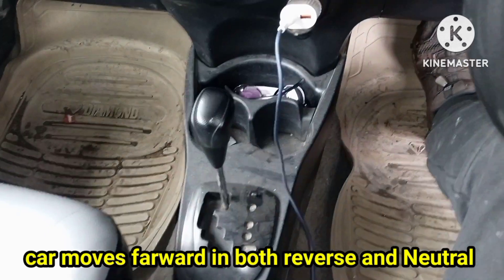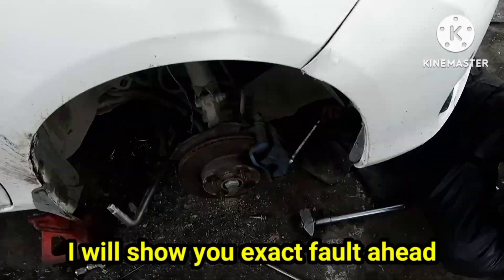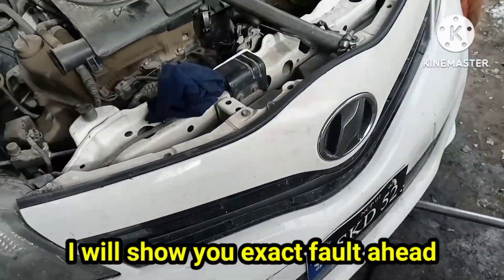When we push the gear lever to reverse or neutral, the car moves forward — instead of reverse, the car goes into drive. In all gears including R, N, D, S, and B, it moves forward.